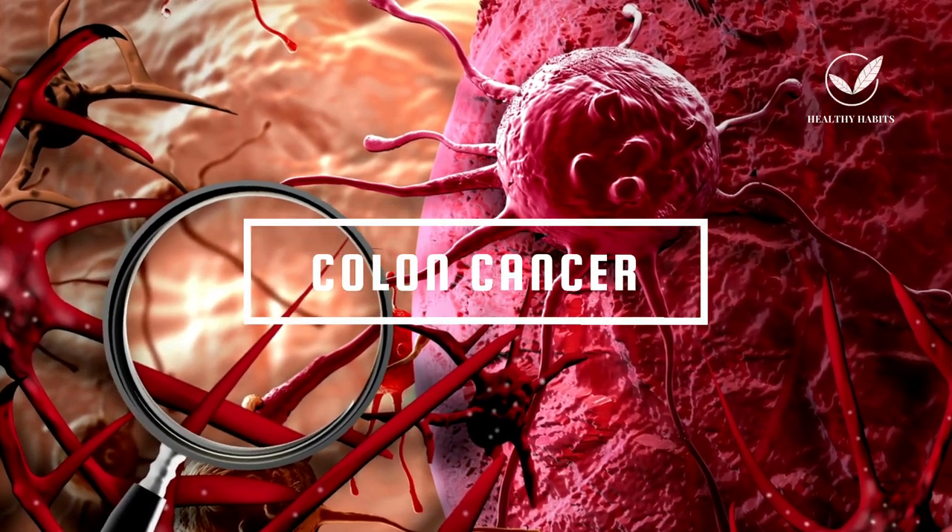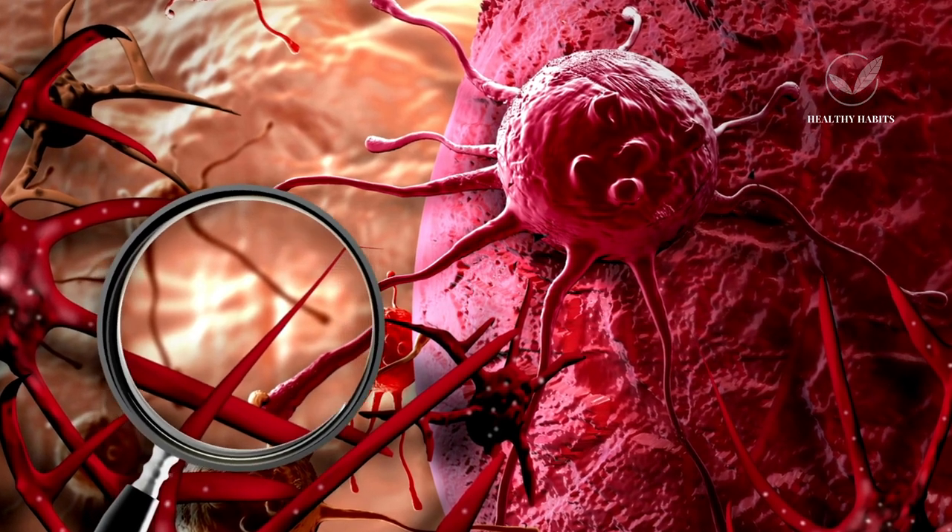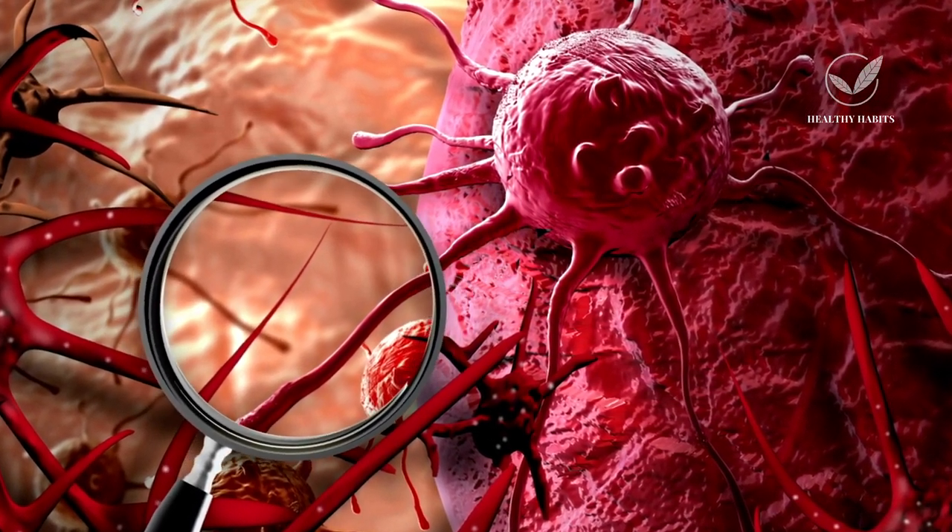In this lesson, we'll discuss three unusual signs of colon cancer that can manifest on the skin. Before delving into these signs, let's establish what colon cancer is.